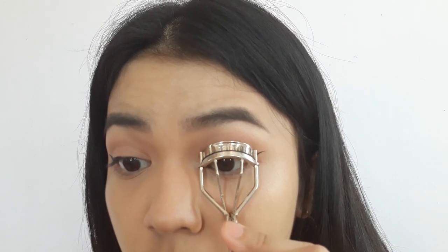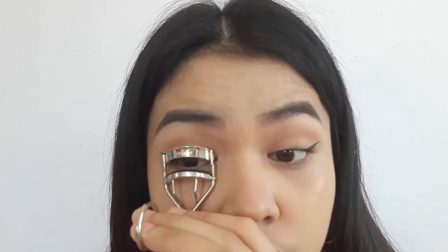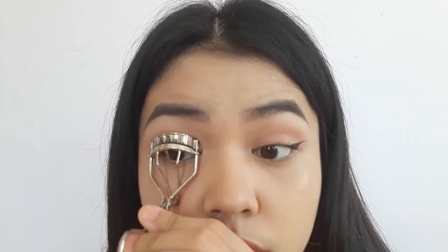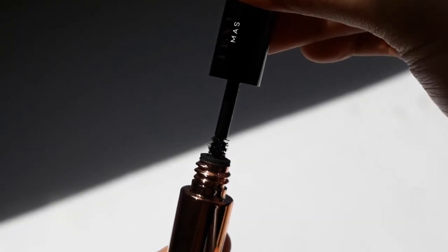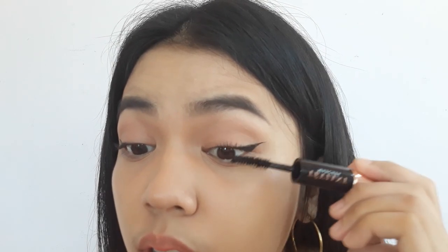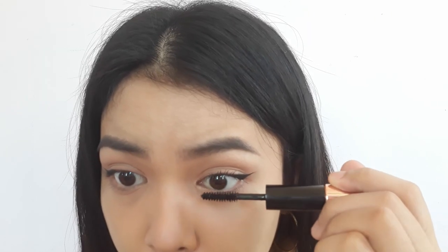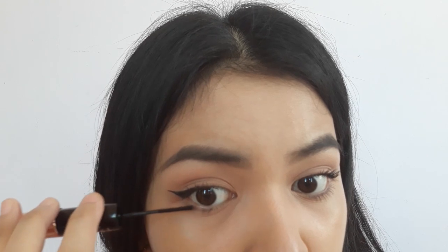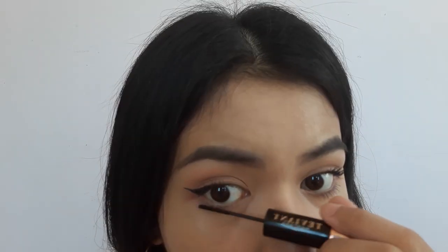I'm curling my lashes before applying mascara. For my mascara, I'm using Tevian's Monk Sherry Mascara. I'll be using one side of the product on my right eye — I really like it because it gives my lashes volume without being clumpy. Then I'm using the other side on my left eye, which gives a more natural volume. I think Tevian's smart for designing the mascara this way, giving you a choice between a dramatic or natural lash look.